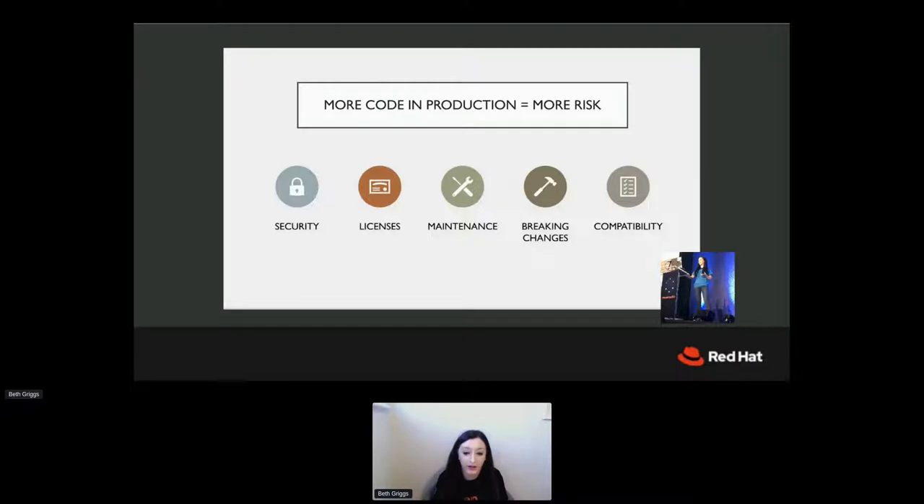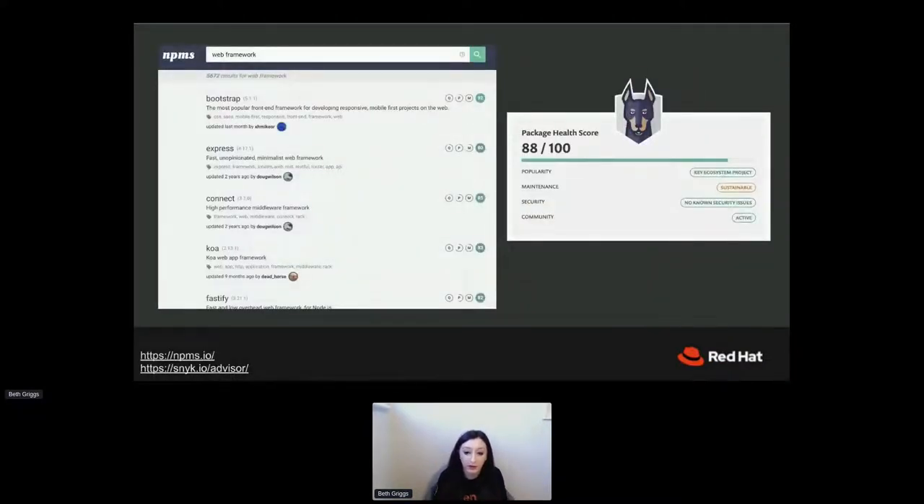There's also breaking changes — what's the history of breaking changes in a dependency, are they cutting major versions really frequently so you won't be able to keep up? And then there's compatibility — obviously you need to check that the dependency is compatible with the platforms and runtime versions you're targeting. This was all about providing metrics to help you make an informed choice. You've also got companies like Snyk and npmjs.io doing a very similar thing — taking metrics from packages and formulating health scores so people can make a slightly more informed decision.